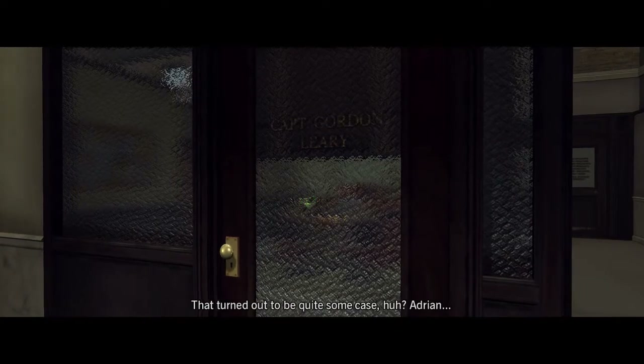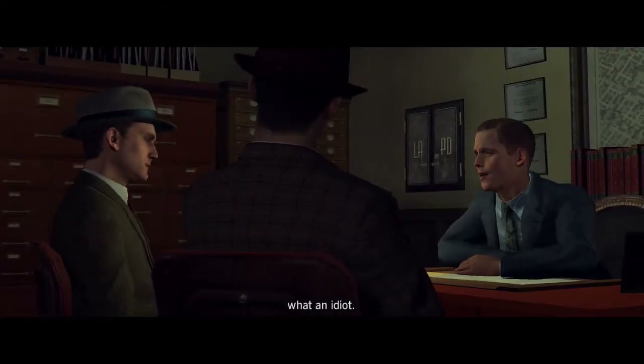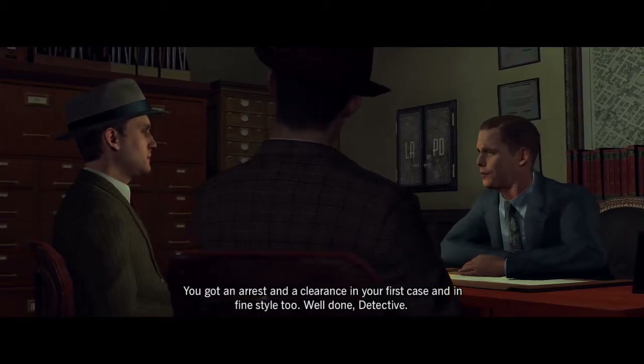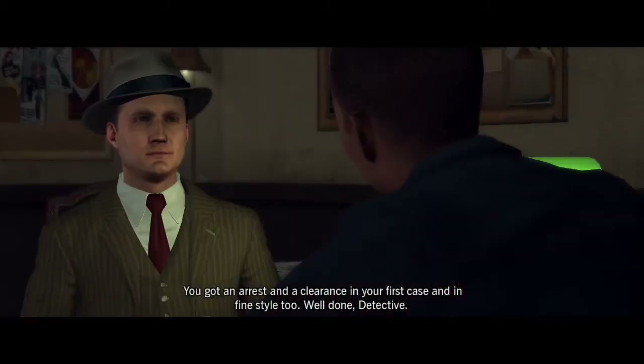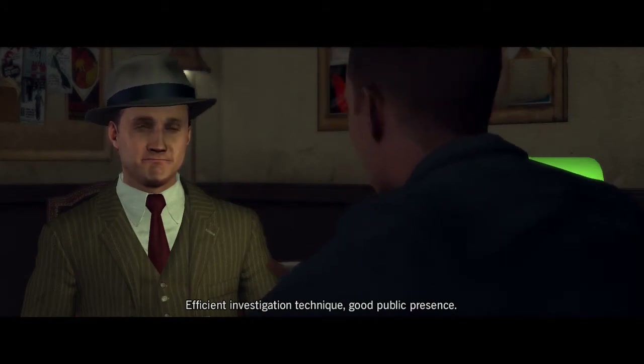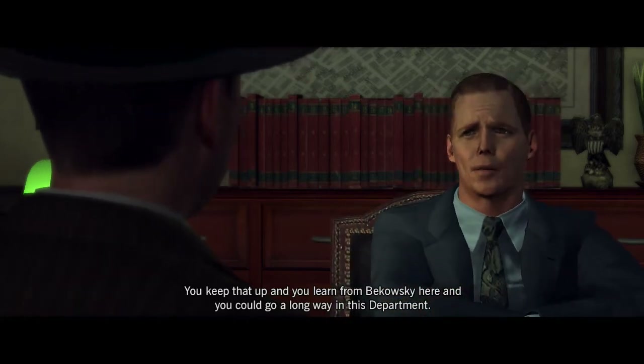'That turned out to be quite some case, huh? Adrian — what an idiot. You got an arrest and a clearance in your first case, and in fine style too. Well done, detective. Efficient investigation technique, good public presence. You keep that up, and you learn from Bukowski here, you can go a long way in this department.'